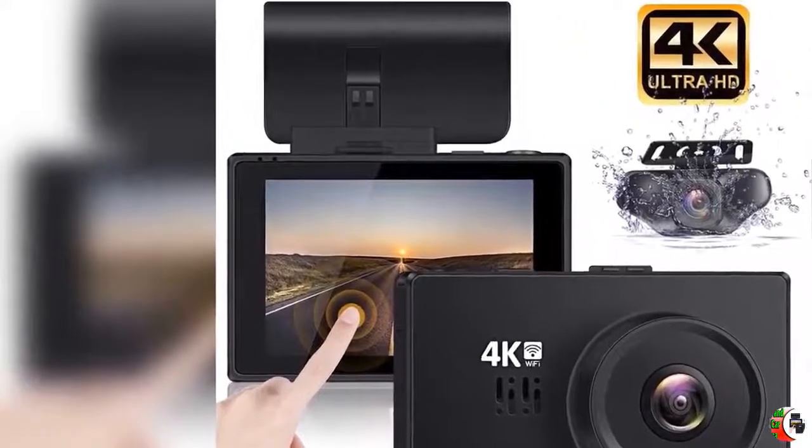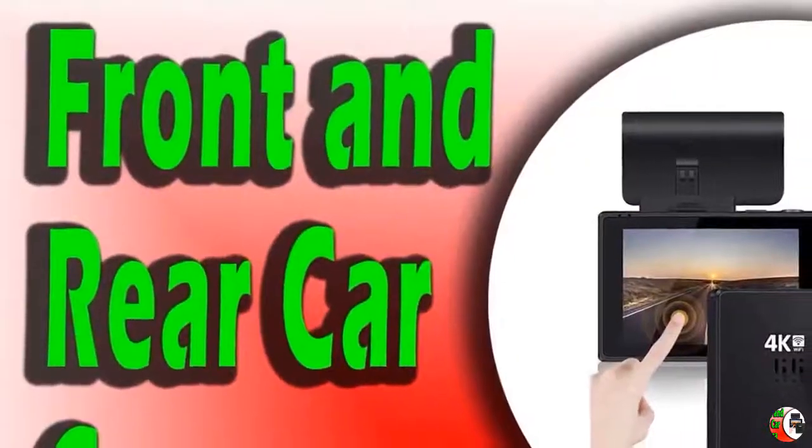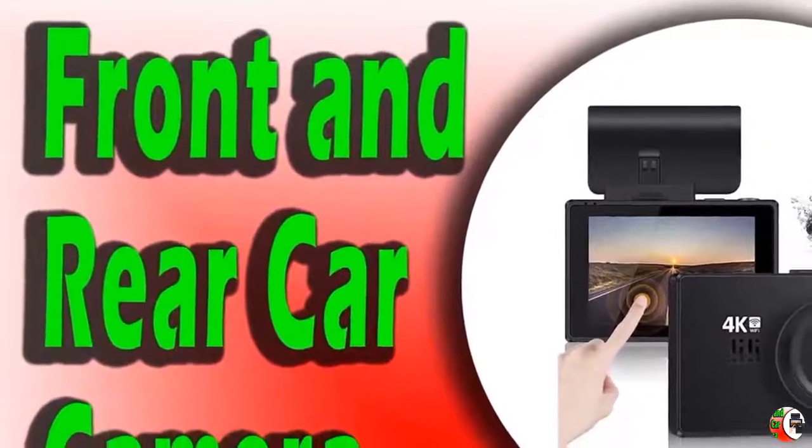Wi-Fi and app connection: You can download the KICAM mobile app and connect via Wi-Fi, then view the recordings and share them on your mobile phone, available for both Android and iOS.